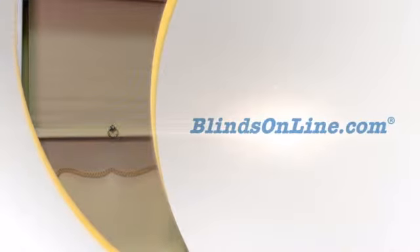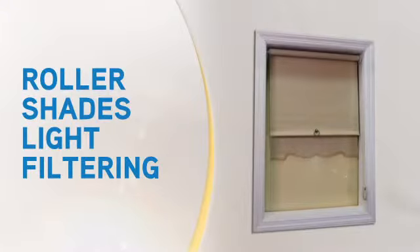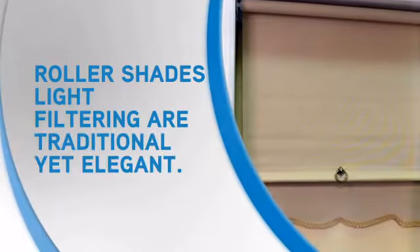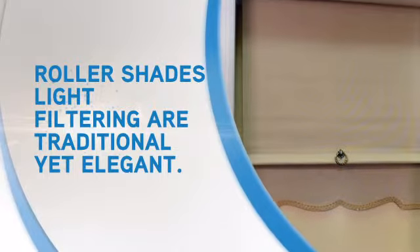If you're redecorating or simply looking for a way to give your home or business a boost, Roller Shades are a stylish and sophisticated solution, brought to you by Blinds Online. Roller Shades, made with modern materials, are traditional yet elegant.